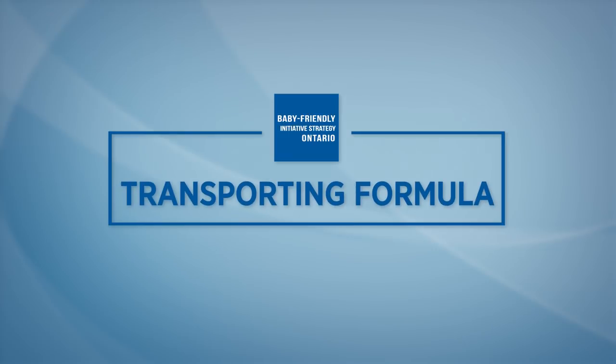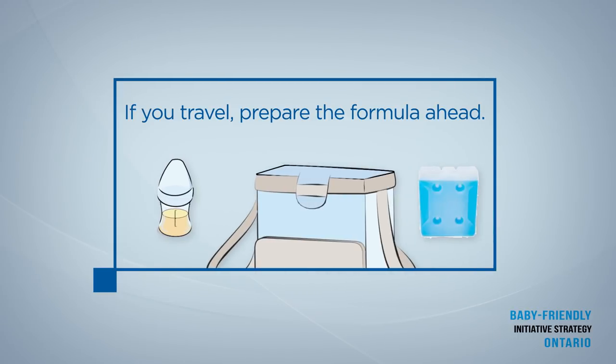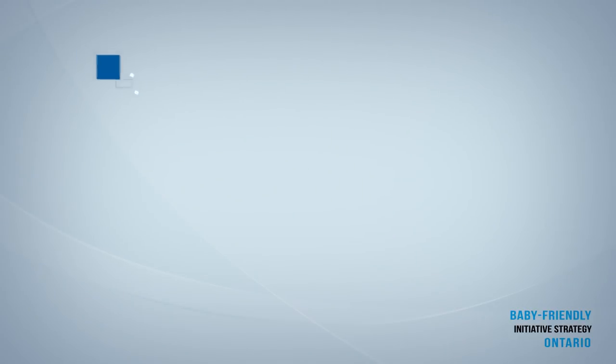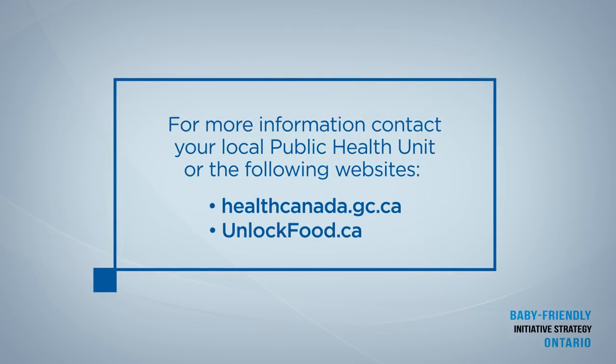Transporting formula. If you travel, prepare the formula ahead. Only take a bottle with you after it's cooled in a refrigerator and it's cool to the touch. Keep the formula in a cooler bag with a freezer pack until feeding time. Throw out unused formula after 24 hours. For more information about feeding your baby and preparing infant formula, contact your local public health unit, Health Canada, UnlockFood.ca, or your healthcare provider.